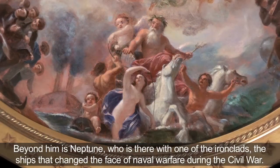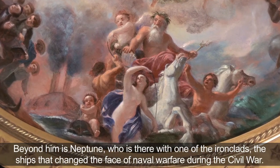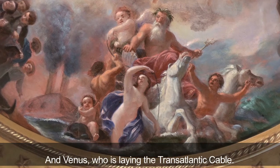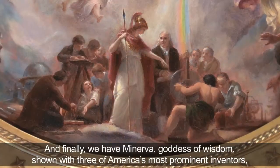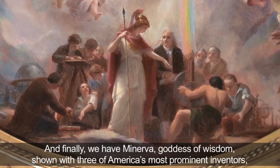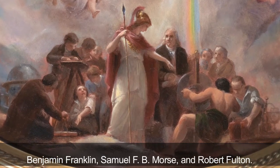Beyond him is Neptune, who is there with one of the ironclads — the ships that changed the face of naval warfare during the Civil War — and Venus, who is laying the transatlantic cable. And finally, we have Minerva, goddess of wisdom, shown with three of America's most prominent inventors: Benjamin Franklin, Samuel F.B. Morse, and Robert Fulton.